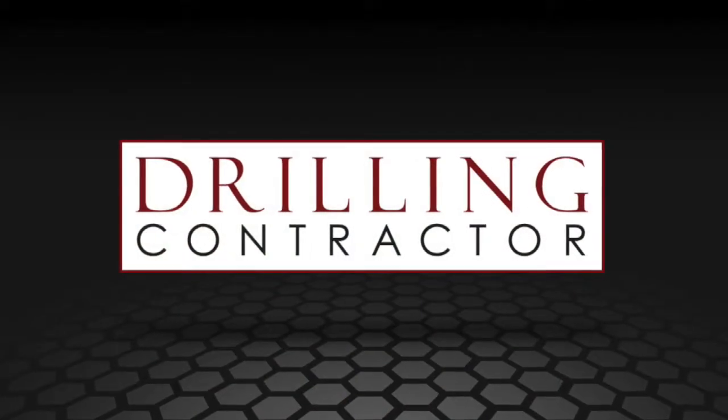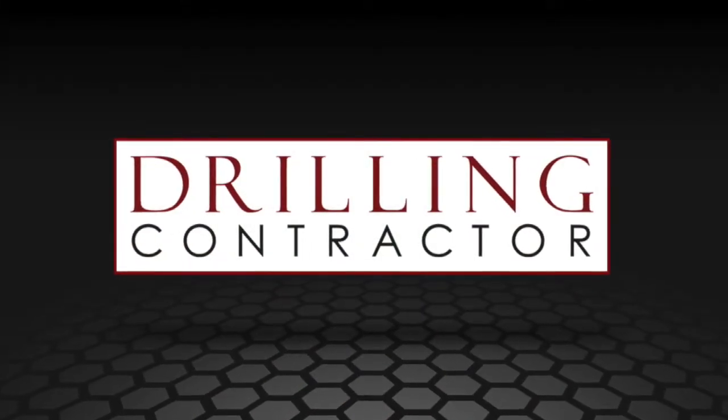Thank you so much, Clenna, for being here and for sharing your insights with us. Thank you — I've really enjoyed speaking with you again. And thank you, viewers, for joining us on DrillingContractor.org.